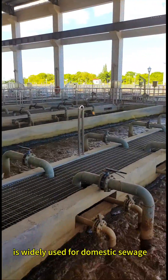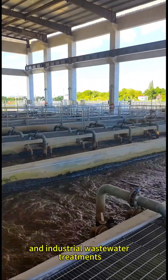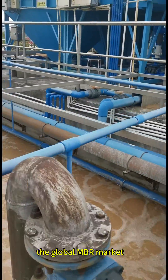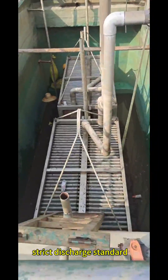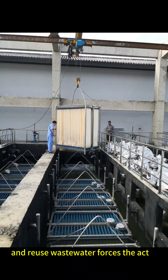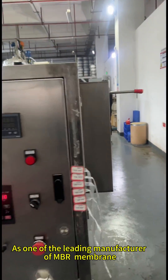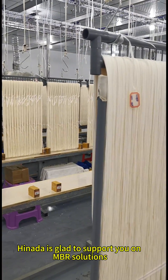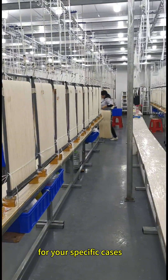With these advantages, MBR technology is widely used for domestic sewage and industrial wastewater treatment. The global MBR market is growing every year due to governments' strict discharge standards and wastewater reuse requirements. As one of the leading manufacturers of MBR membranes, HINADA is glad to support you on MBR solutions for your specific cases.